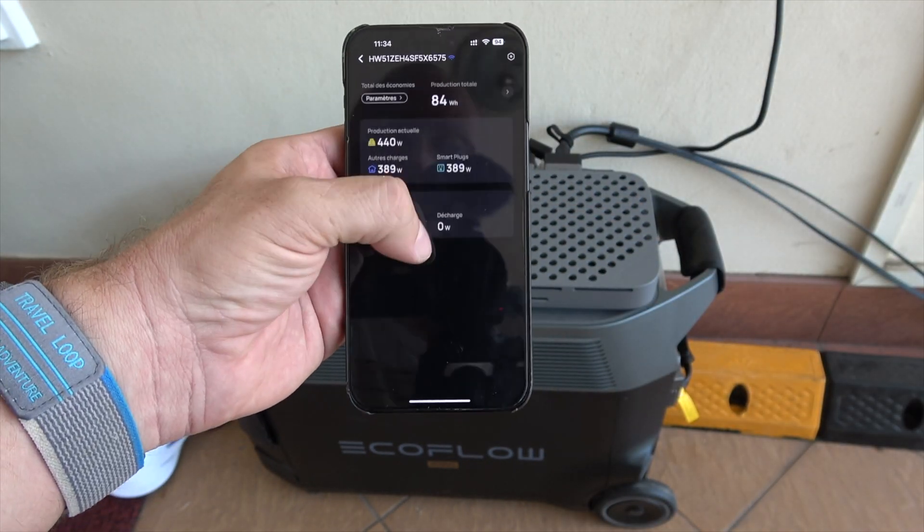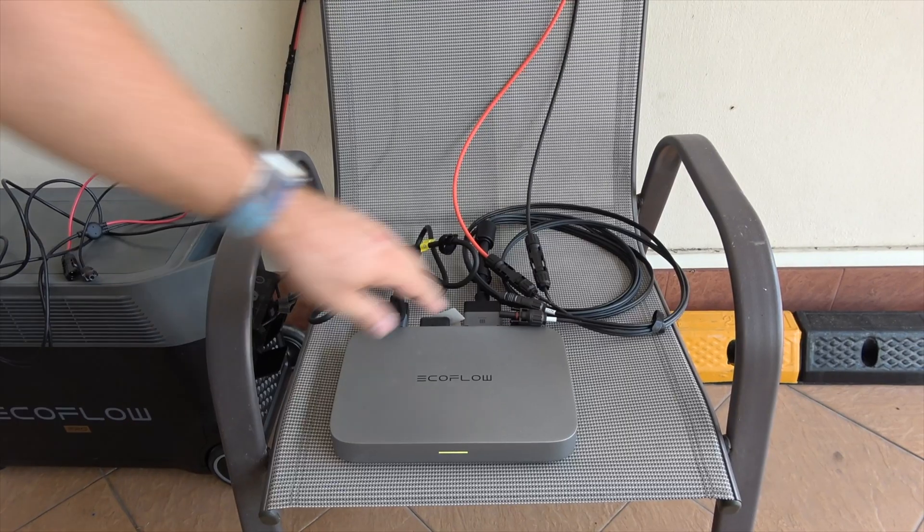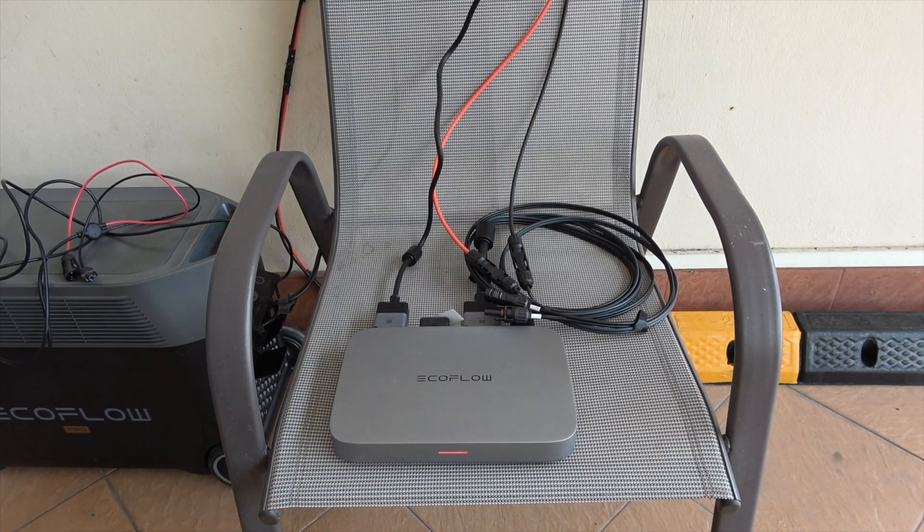Whether it's your balcony, terrace, garden, or apartment, installation is a breeze. And if adventure calls, detach the portable station and you're ready for the road. We've put EcoFlow Power Stream to the test: with two solar panels on the Power Stream feeding your house, any energy shortage is supplemented by the grid.